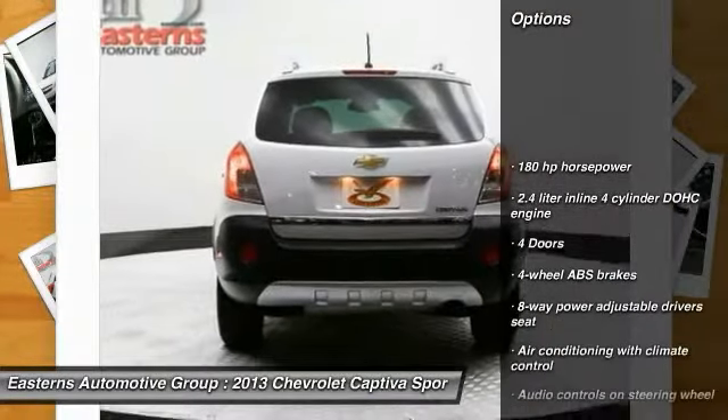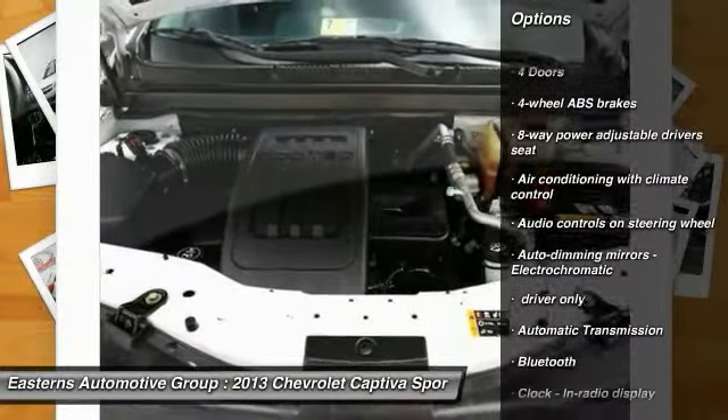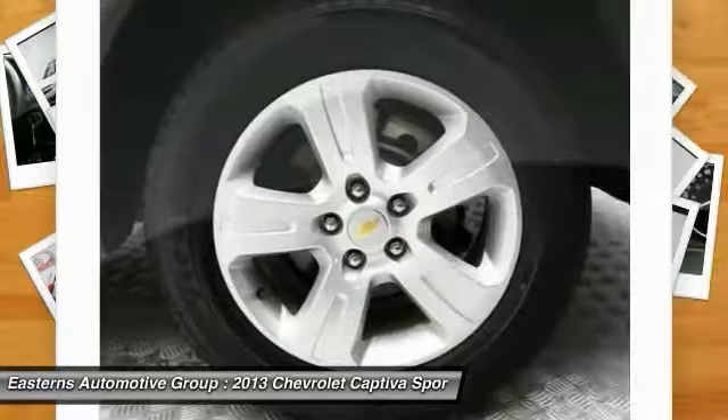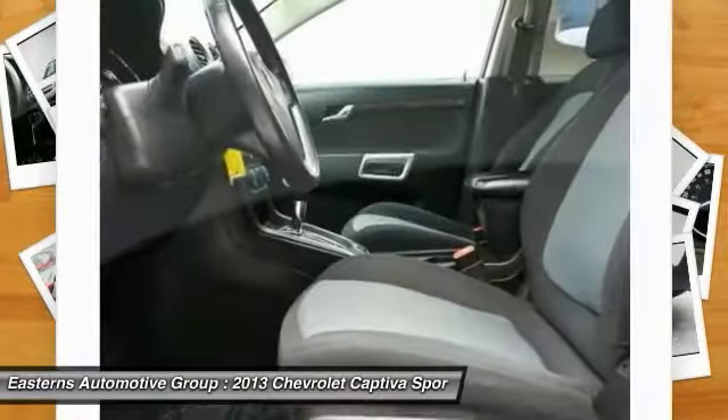Traction control, stability control, Bluetooth, automatic transmission, power steering, front wheel drive, cruise control, passenger airbag, fog lamps, compass.